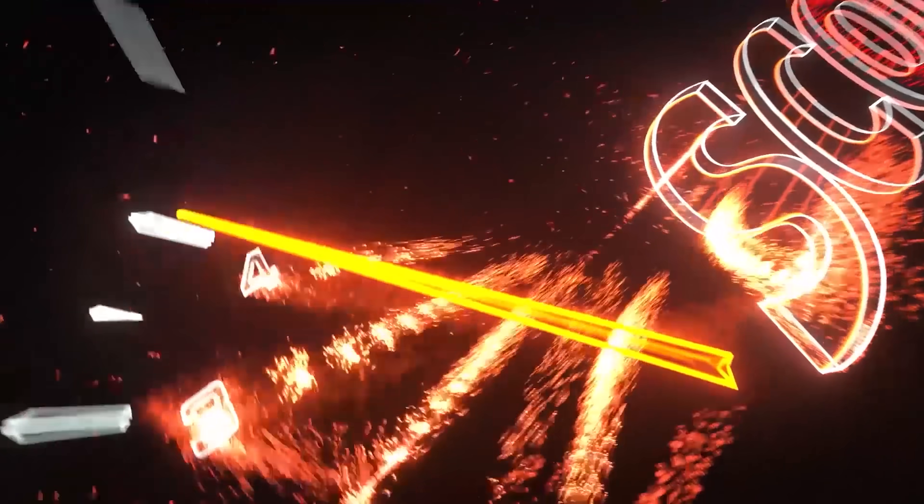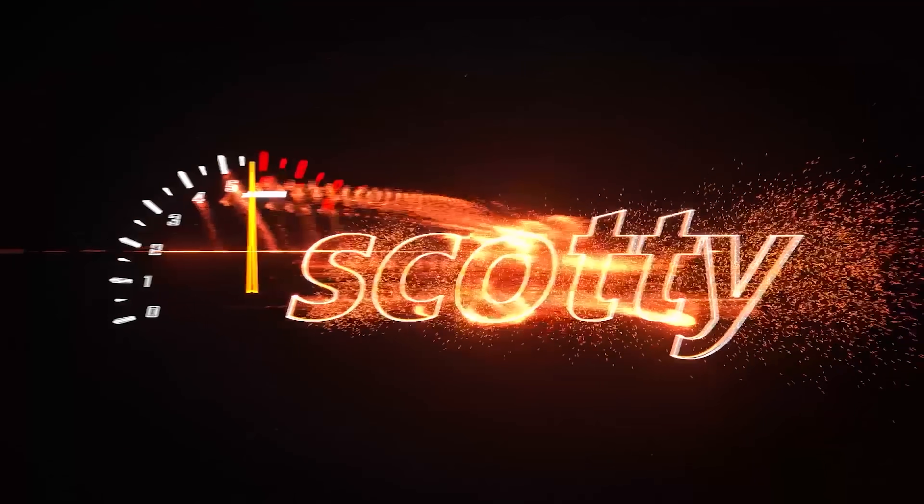Rev up your engines! Roy Heinz asks: Scotty, what's the break-in period for a new car? Is it better to have the first oil change at a thousand miles or 5,000?